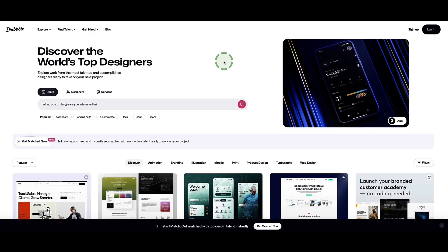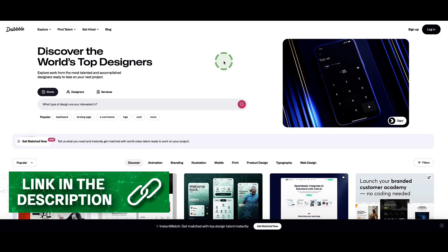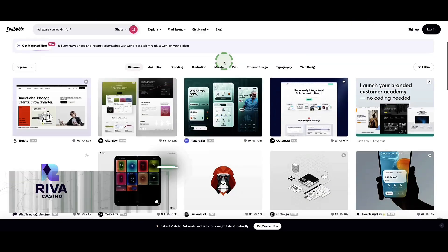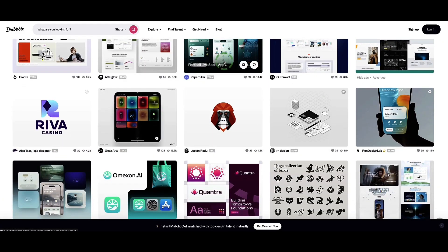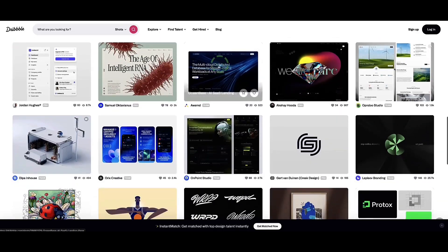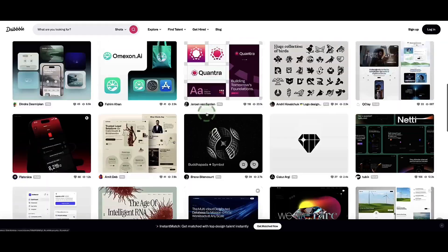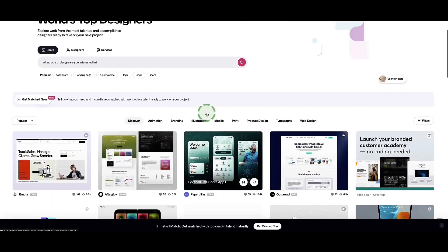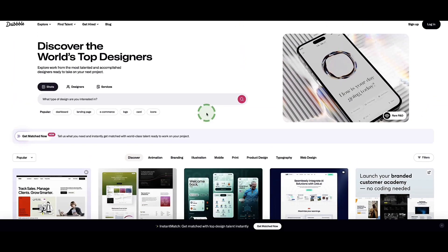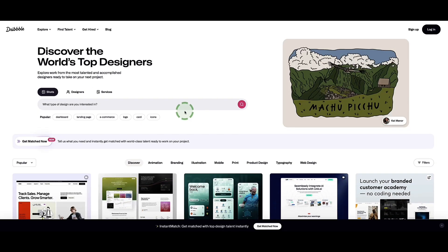That website is called Dribbble — it's free and I've left a link in the description box. Dribbble is one of the best websites for design inspiration. It's basically got tons of screenshots of all different kinds of websites and apps so you can get a clear idea of what you want for your website. I'm going to take a few screenshots that I can then upload to Lovable with my prompt. Lovable will then be able to see, read, and understand those images and use those concepts in our design too — which is pretty awesome.